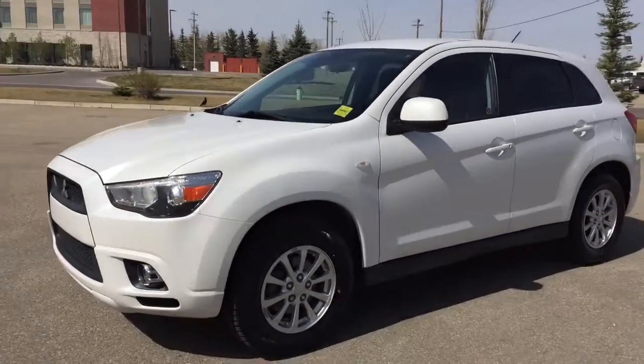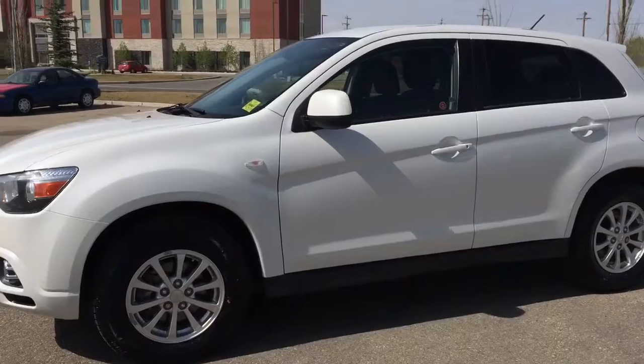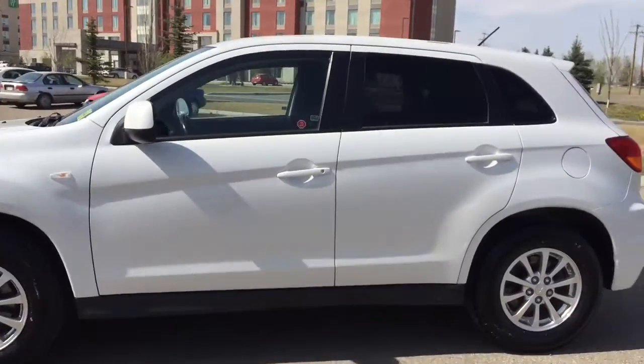Welcome to Davis Chevrolet. This is our pre-owned 2011 Mitsubishi RVR in the color white.